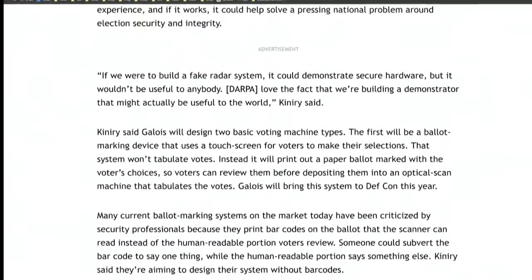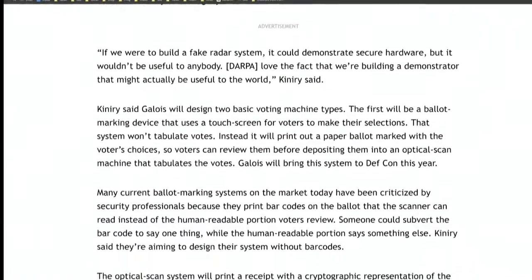They're going to do two basic voting machine types. The first will be a ballot marking device that uses a touchscreen, so that voters can make their selections. That system won't tabulate the votes, but will print out a paper ballot so that voters can review them before depositing them into an optical scan machine. Is there any explanation of why DARPA? They're a defense agency.